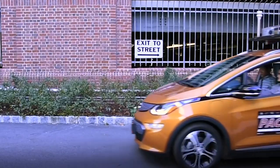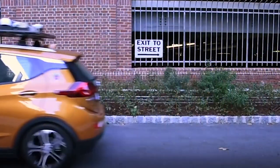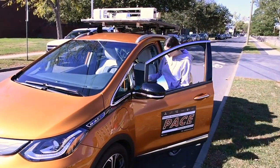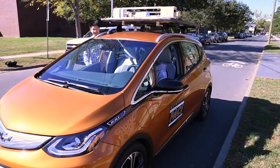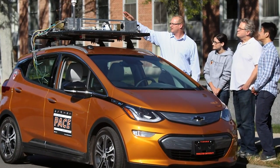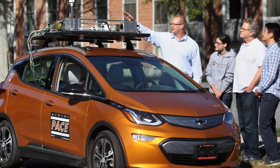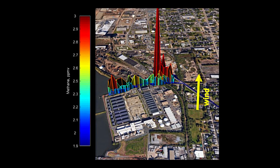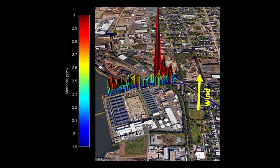Keeping that in mind, recently my group worked with Professor Mark Zondlo's group at Princeton on using his open-path sensors to monitor different gas emissions. The sensors are anchored on an electric car and generate very accurate spatial patterns of these trace gases, and can also generate emission maps for the whole plant.